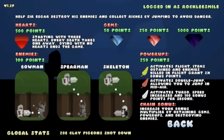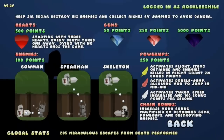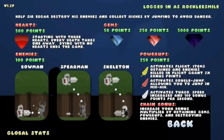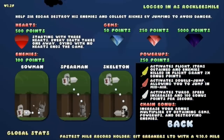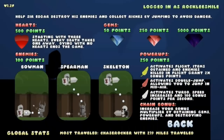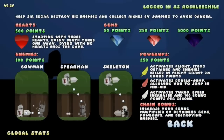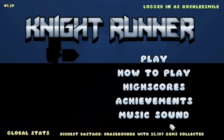Okay, looks like a lot of stuff to learn here. Help Sir Edgar destroy his enemies and collect riches by jumping to avoid danger. We've got some hearts — starting with three hearts, every death takes one away, dying with no hearts ends the game. Gems worth 50, 250, and 5,000 points — that 5,000 point gem looks pretty crazy awesome. Power-ups: we've got gold, pink, and salmon colored and white feathers — flight, double jump, and turbo. We get chain bonuses. We want to make sure we approach enemies from their proper angle: bowman we hit straight on, spearman and skeleton we go from above. That makes sense, I can get into that.